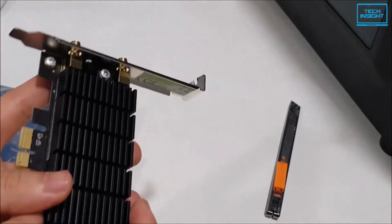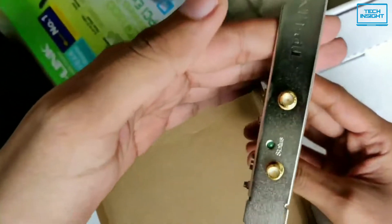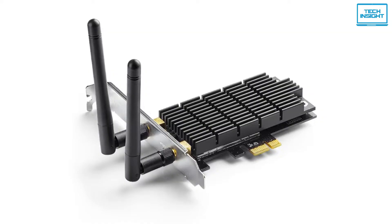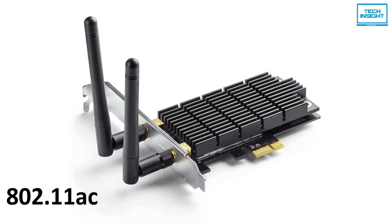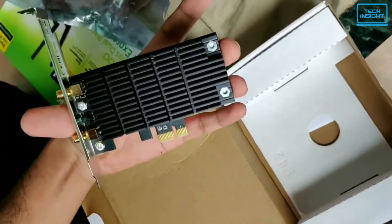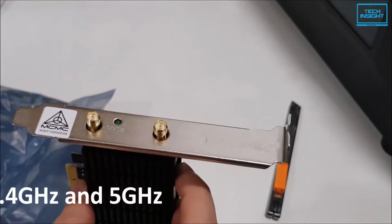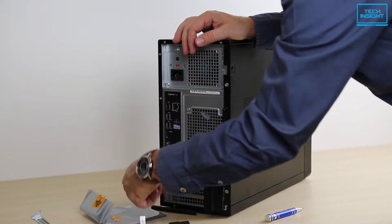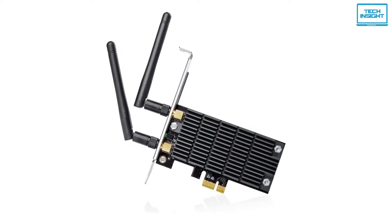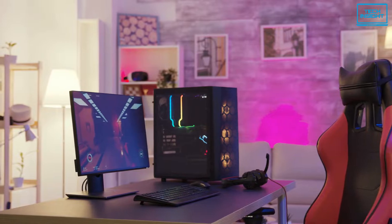Coming in at number three on our list we have the TP-Link AC1300 PCIe Wi-Fi card. This Wi-Fi card has pretty good performance for the price and with some extra design decisions made by TP-Link, it's built to last. It employs the 802.11ac wireless standard, which is the most recent technology allowing gigabit broadband speeds to be fully exploited. Because it is dual band, you'll be able to connect to both 2.4 GHz and 5 GHz networks, with the latter reaching rates of up to 867 Mbps.